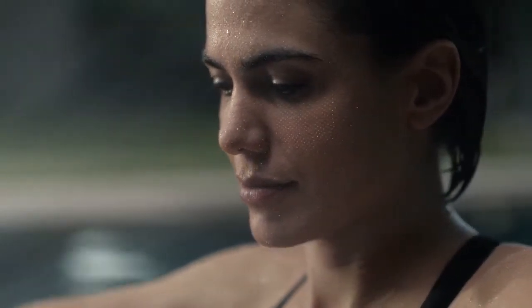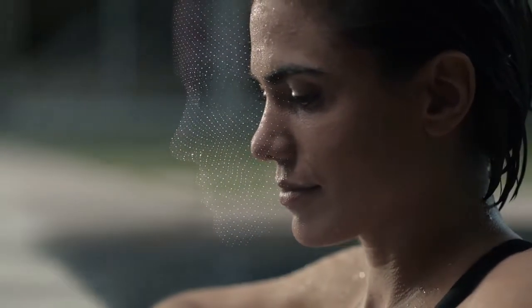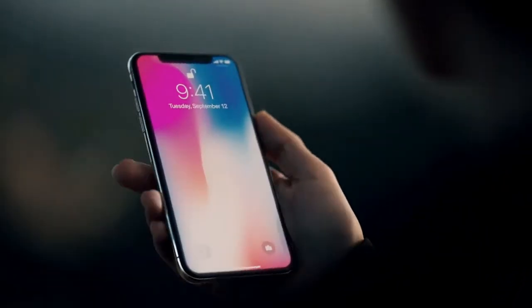It maps the unique geometry of your face with over 30,000 invisible dots. This data is analyzed by the neural engine on the A11 Bionic chip, the first of its kind. Your iPhone now recognizes you, even in the dark, and will adapt to your physical changes.